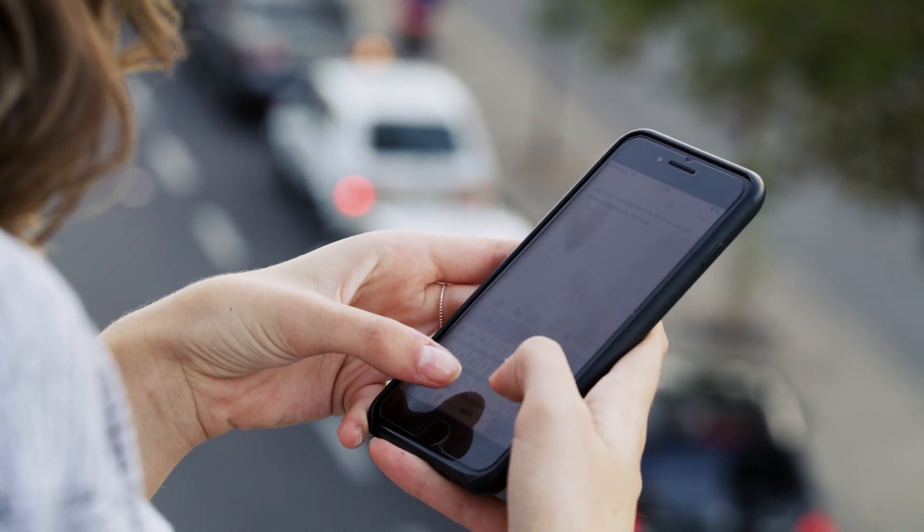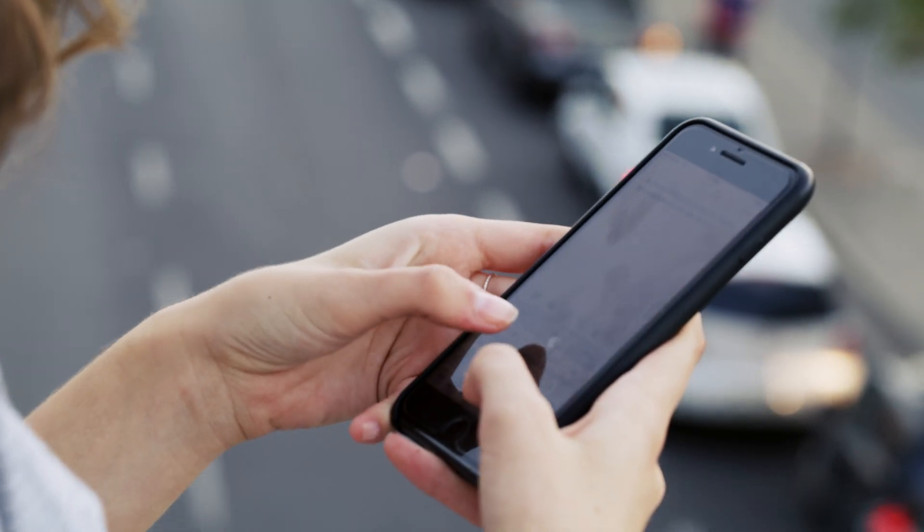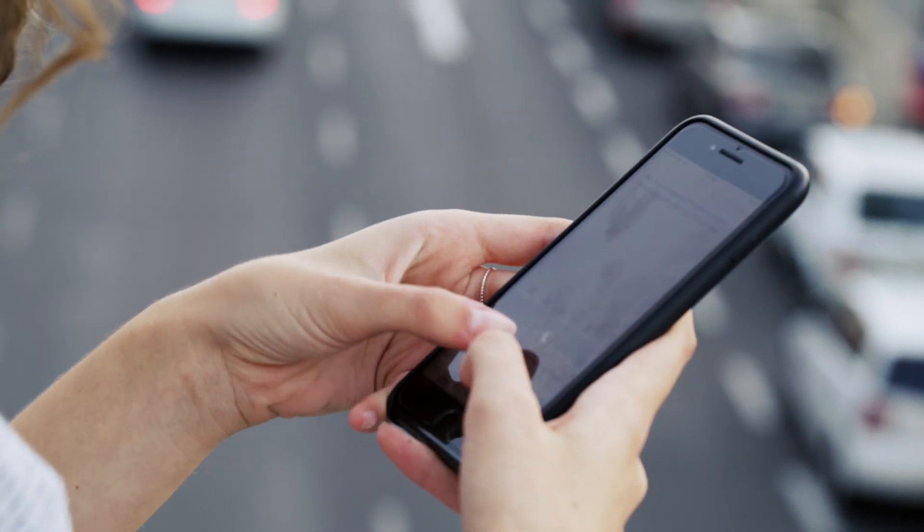Keyloggers are another serious threat to iPhone users, capturing everything you type on your device. iPhones allow you to install custom keyboards for added features like emojis or a new language, but hackers can create their own malicious custom keyboards designed to record sensitive information. Once installed, these hidden keyloggers can capture anything you type, like passwords and messages, putting your private data at risk.